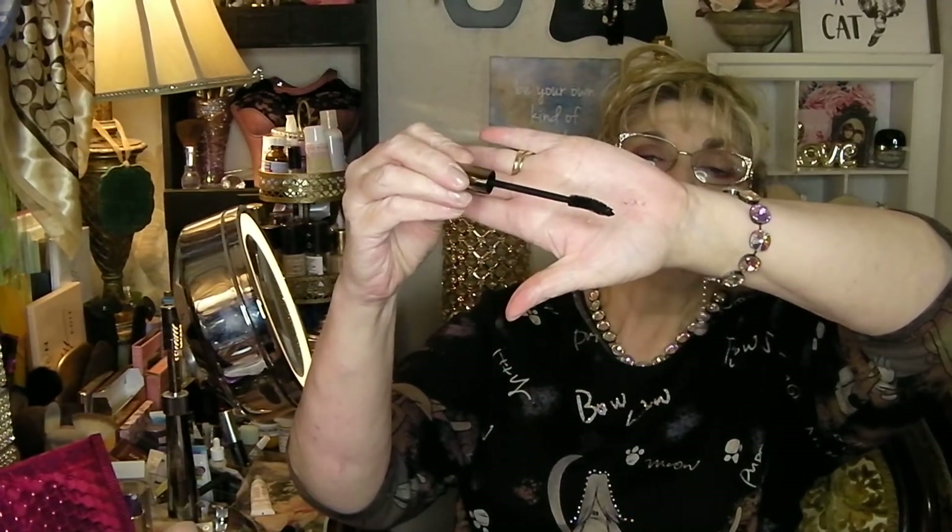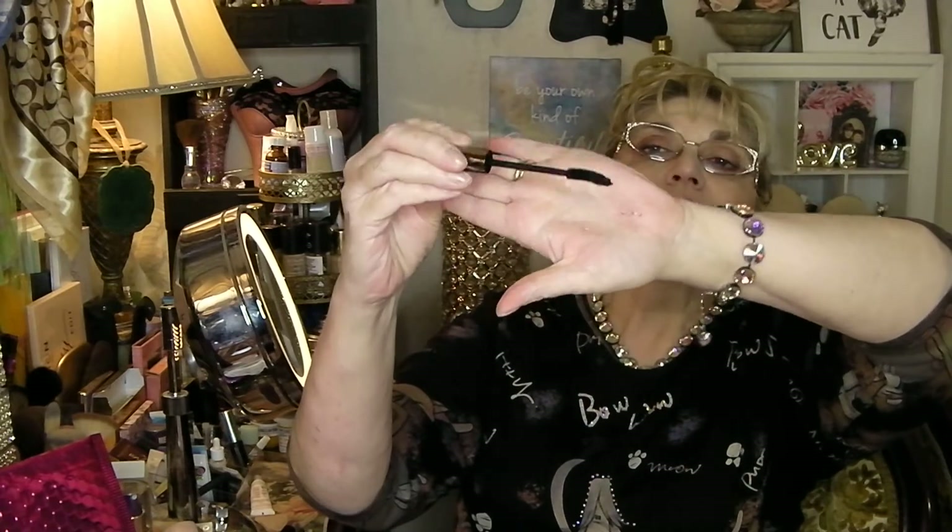The packaging on this is absolutely beautiful. It has a beautiful big wand, which is my favorite type of wand — it is curved, and it has just a faint mascara smell. I'm anxious to try this on a Try It Tuesday. This has a $20 retail value, so I'm excited about getting that product.